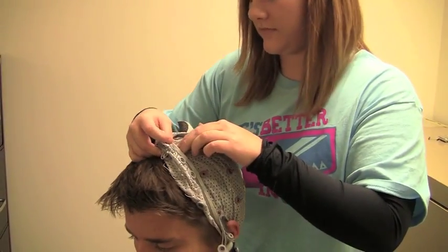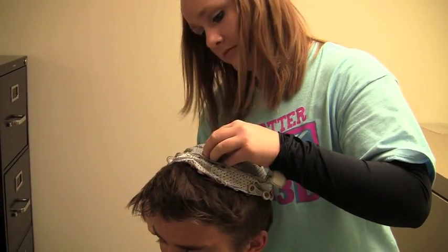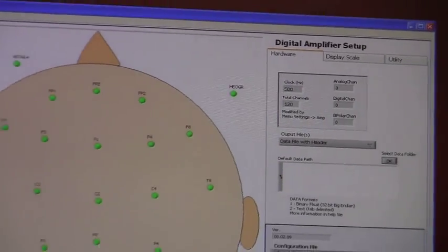The fact that Simpson even has an EEG machine on campus is unique, but psychology professor Emily Scow says it's not just about having one of these — it's about giving students the rare opportunity to get some hands-on experience.